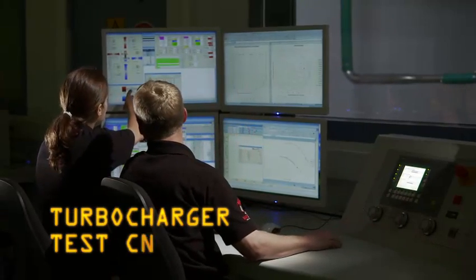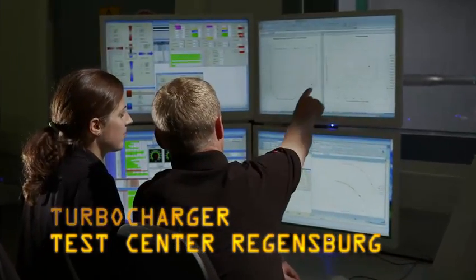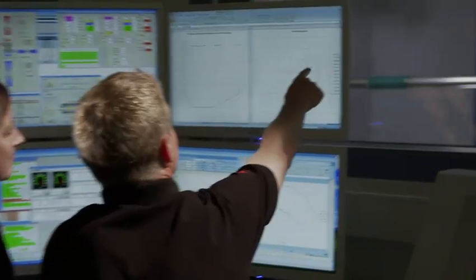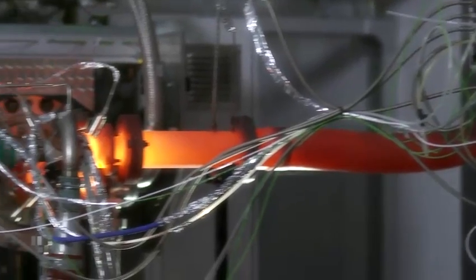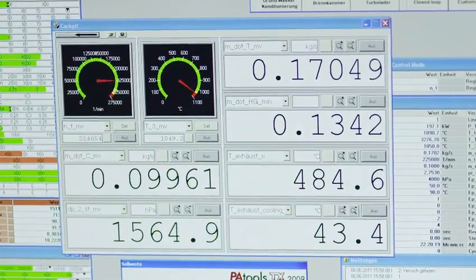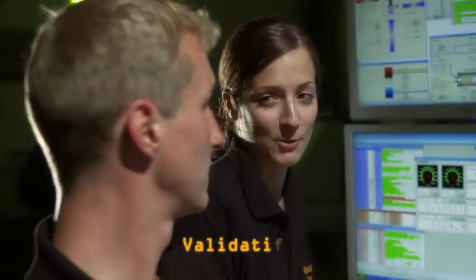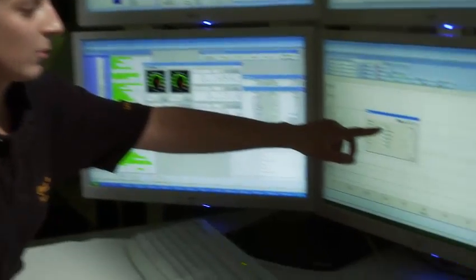The current setup of the turbocharger test center in Regensburg comprises four hot gas test facilities for fully automated test runs. The main focus is on the qualification of the thermodynamic performance of our components and on the validation of durability under changing temperature and load conditions.